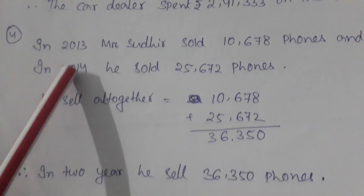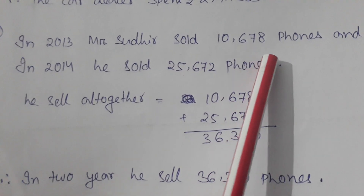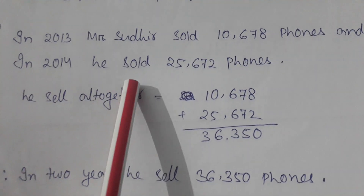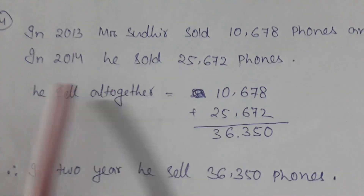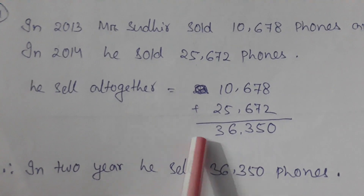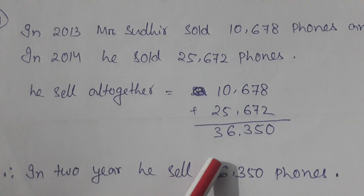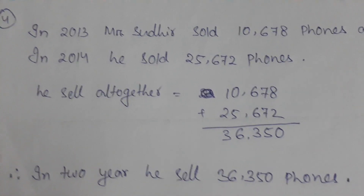In 2013 Mr. Sudhir sold 10,678 phones and in 2014 he sold 25,672 phones. We add both numbers together and our answer is 36,350. In 2 years, he sold 36,350 phones.